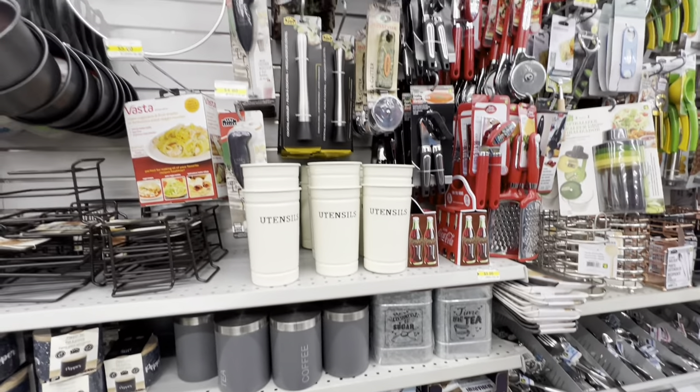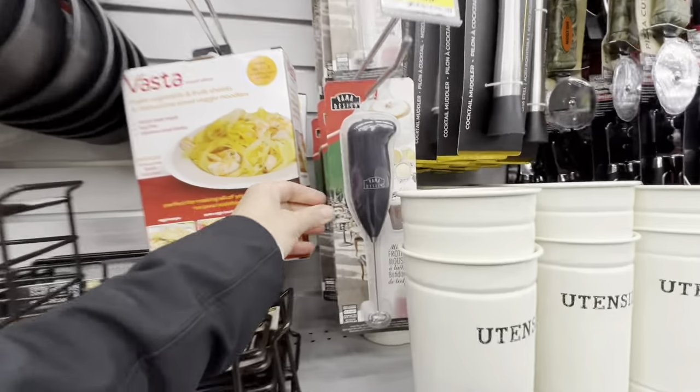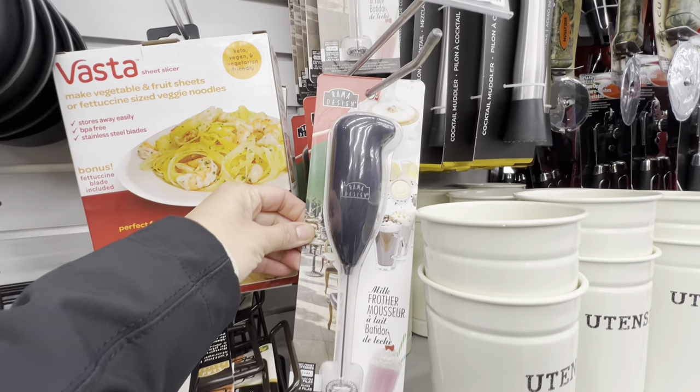Hello everyone, welcome back to the channel. I hope you all are doing great. Today I am inside Dollarama and we will be checking out the new finds.